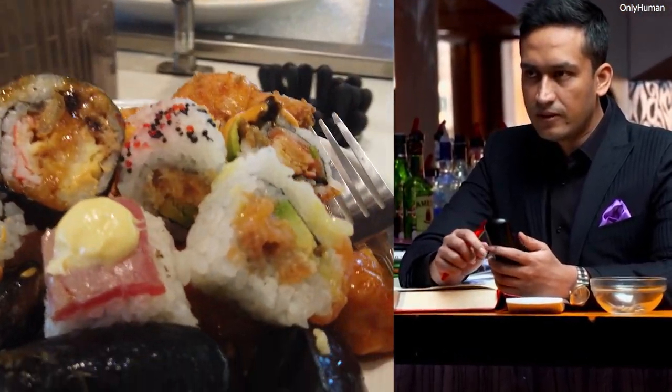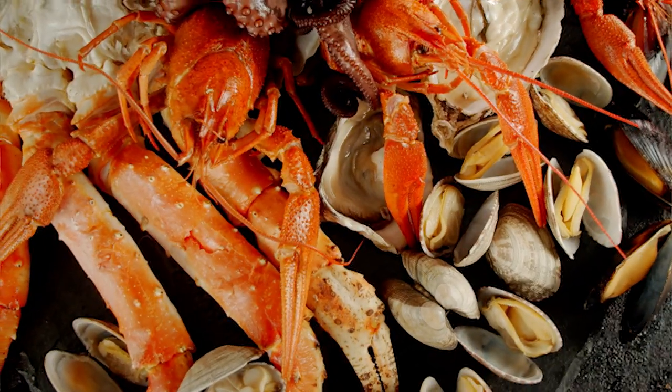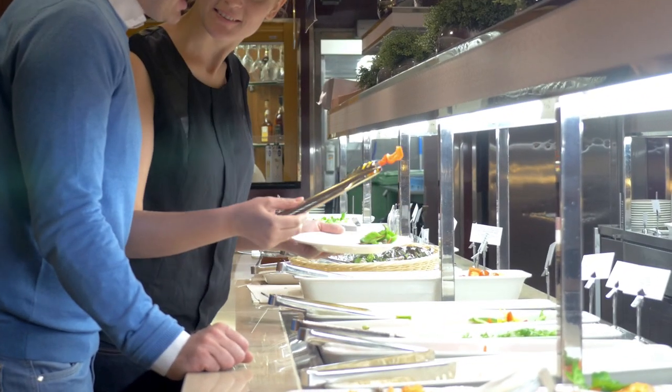These buffet owners aren't idiots, because if they were, they would no longer be in business. They've already calculated how much profit they would likely make off of each customer, so before you go out thinking you're getting a deal, you need to watch this video. We're going to show you the 8 sneaky ways on how buffets are scamming you to eat the least food possible.